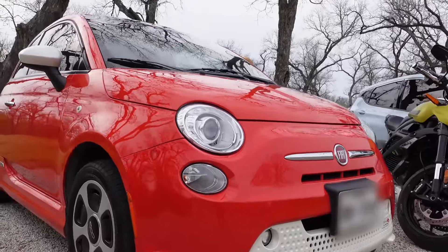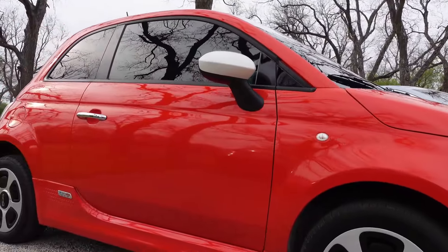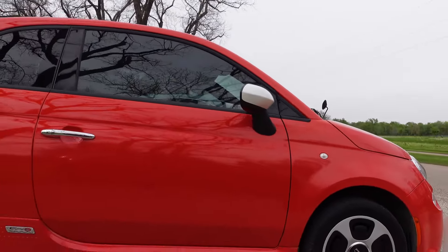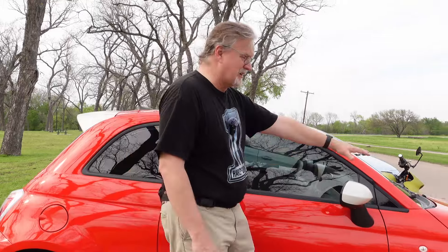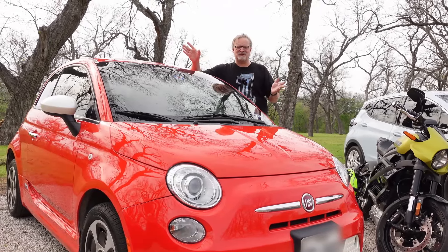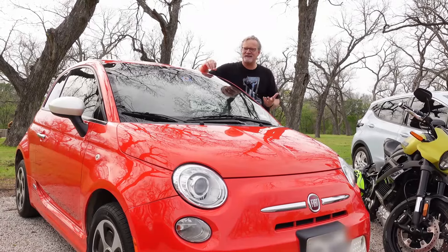This is a Fiat 500e — it was our first electric vehicle that we put into our personal fleet, and it is one of those compliance cars. What Fiat did was take their regular Fiat 500, put as many batteries as they could fit, and threw an electric motor under the hood. This was our gateway EV; it got us into electric cars and is why we have a few of them now.